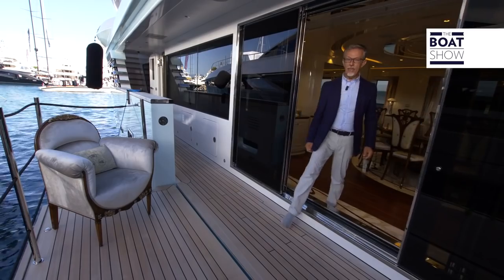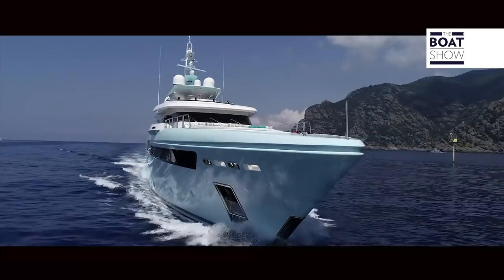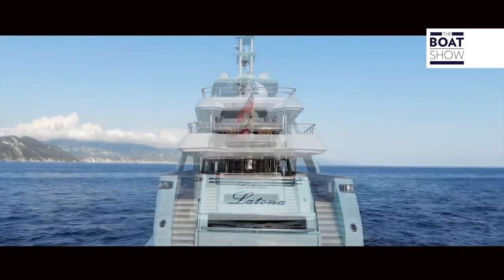The sliding windows open the living room onto the terrace. How many times, when observing residencies, paintings, statues of other times, have we thought it would no longer be possible to create certain works of art? CRN, with Latona, has instead shown that there are still hands and minds capable of giving rise to new masterpieces, following, just as in the past, the requests of wealthy clients.